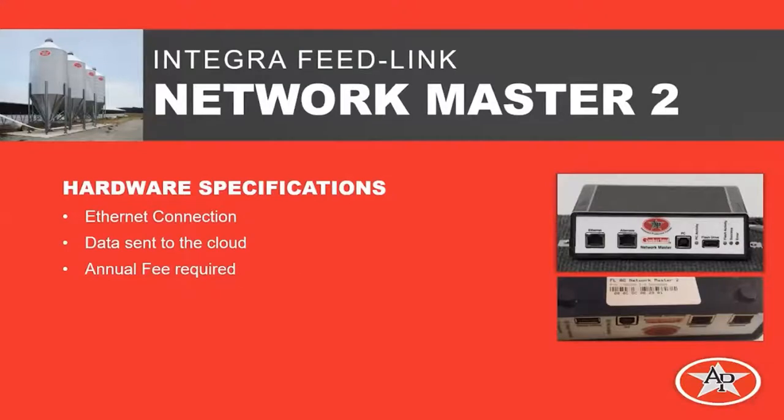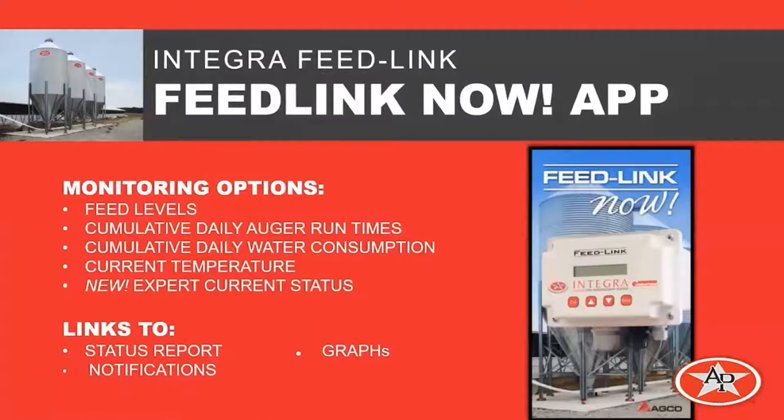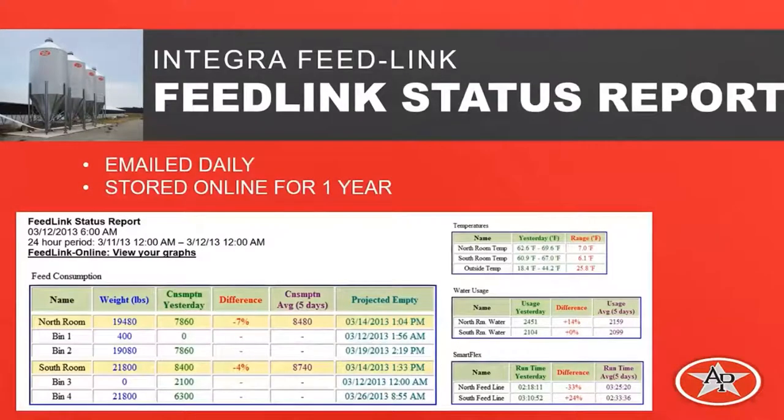There is an annual fee that goes with the analytics; however, it's very affordable — very minimal cost per pig. We do have an app that will allow you from any smart device, a phone or tablet, to pull up all the information regarding feed, water, and temp at your site. Another option is to have daily status reports. On a typical double-wide finisher, we have the inventory for all the bins, their consumption history. We project the empty date and time of the bins. We're also keeping track of high-low temps, water, and the feed line usage. So in a quick snapshot, you have a really good idea of what's going on at the site.